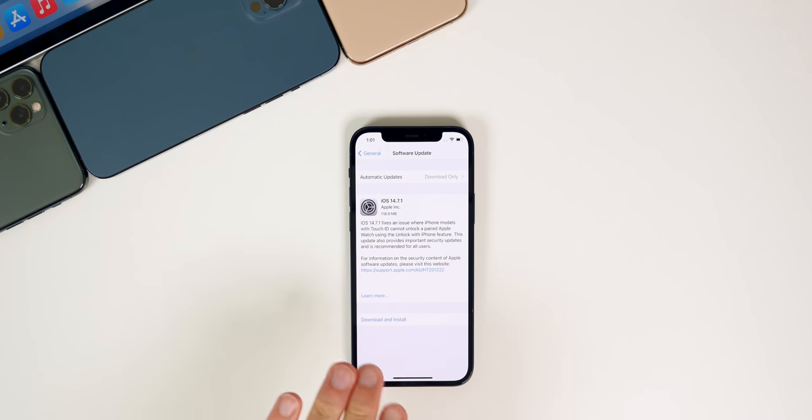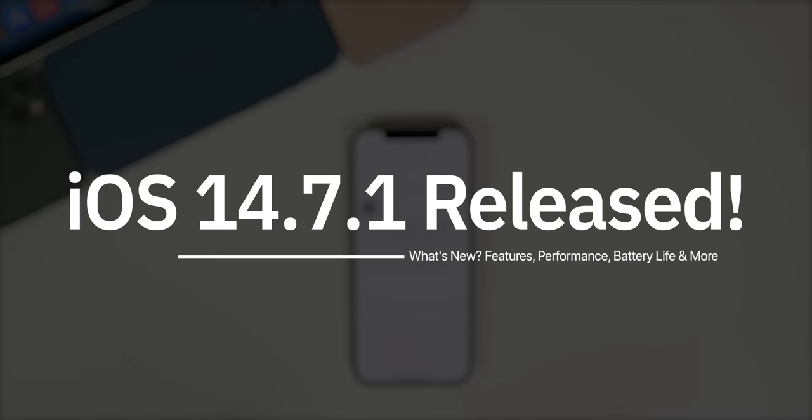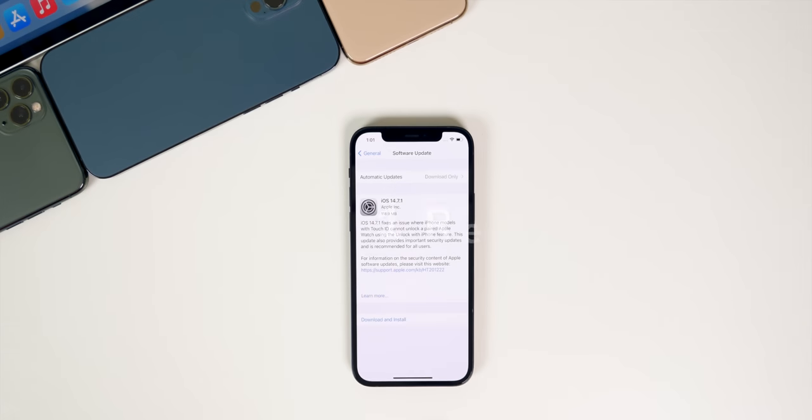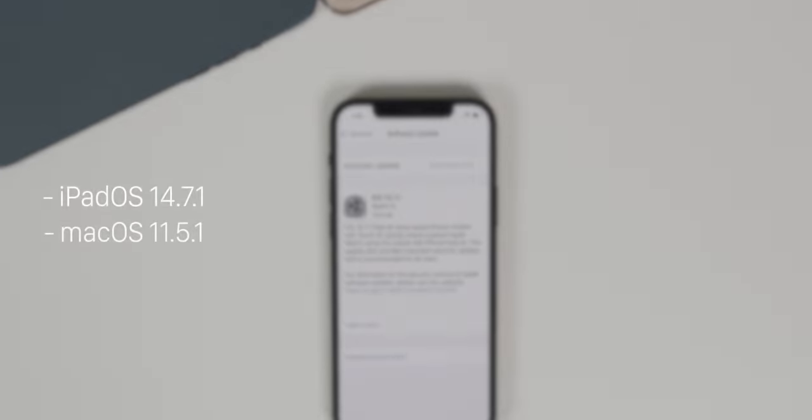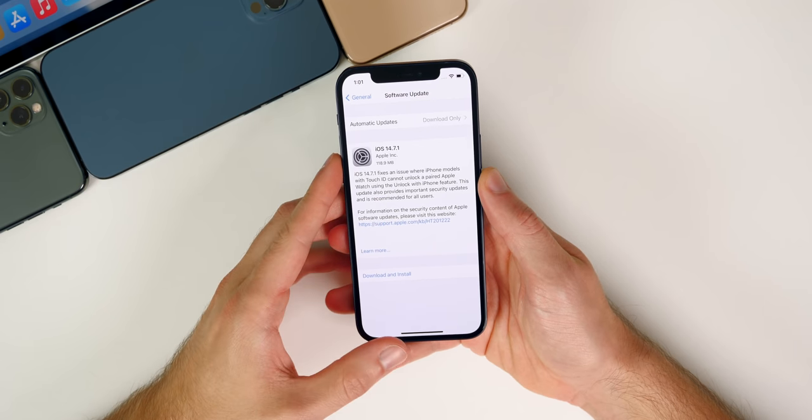What's up guys, my name is Brandon. Just one week after releasing iOS 14.7 to the public, Apple returns today with iOS 14.7.1. In addition to this iOS release, we also got iPadOS 14.7.1 and macOS Big Sur 11.5.1 — no software updates for watchOS or tvOS, at least not yet. In this video we're talking all about what's new in iOS and iPadOS 14.7.1, including the major bug fix, the security patches, the battery life, and more.